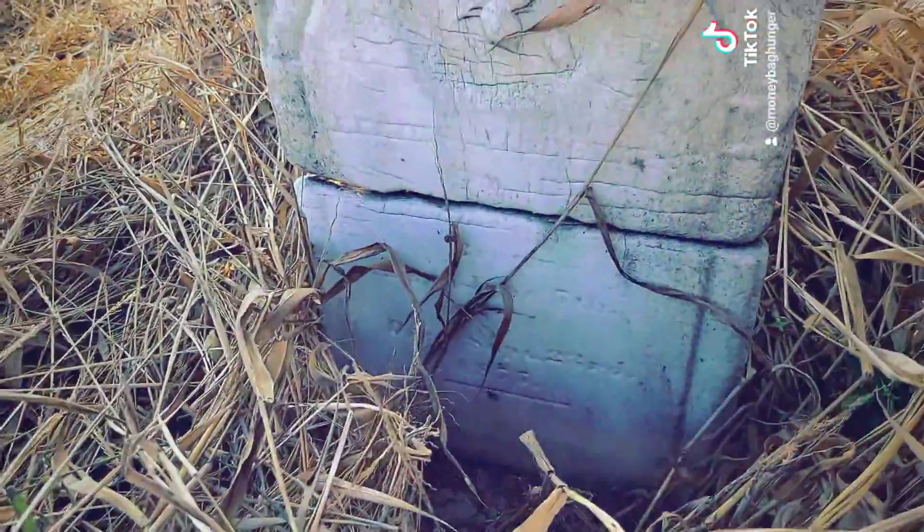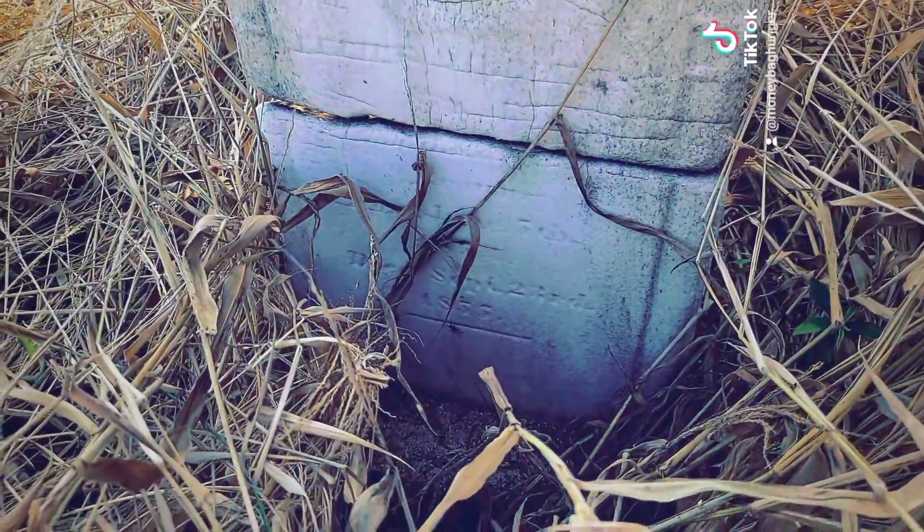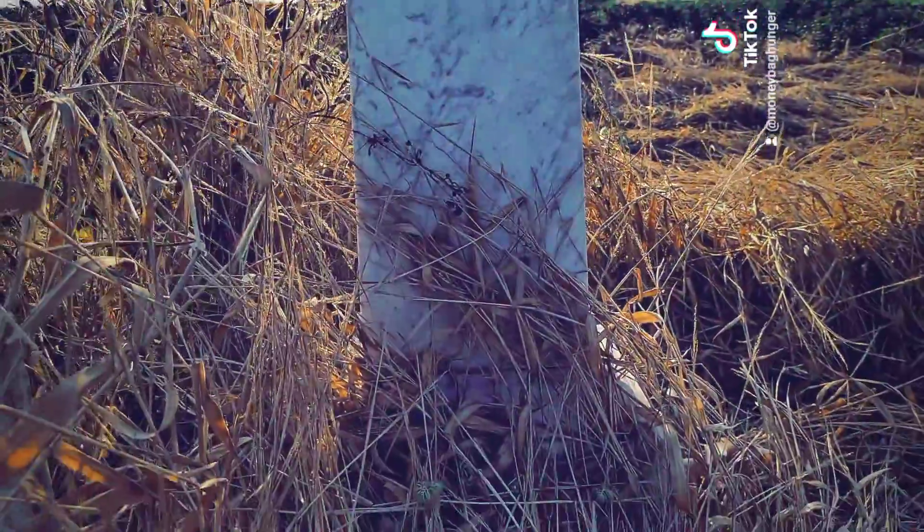This is where I ran away from that wasp a minute ago, so I ain't trying to play with him. Oh, spider — I can't really read that one, but I see a spider right there. And then there's this big monument right here that's really pretty.